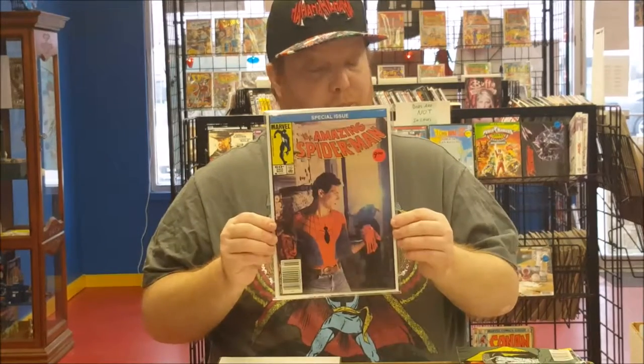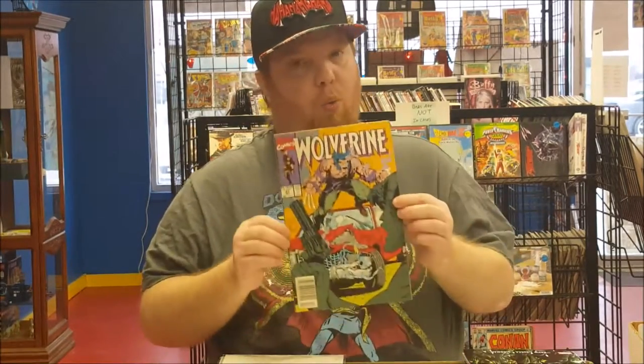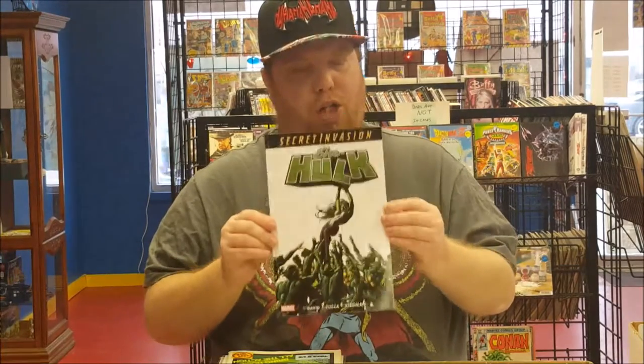First off, what do you collect? Well, let me tell you — what I collect are my favorite heroes: Green Lantern, Spider-Man, Wolverine, She-Hulk, Doctor Strange, Howard the Duck, Spider-Woman. But those are my picks.